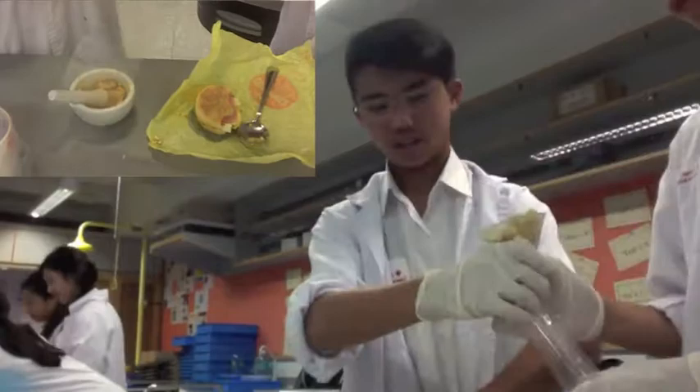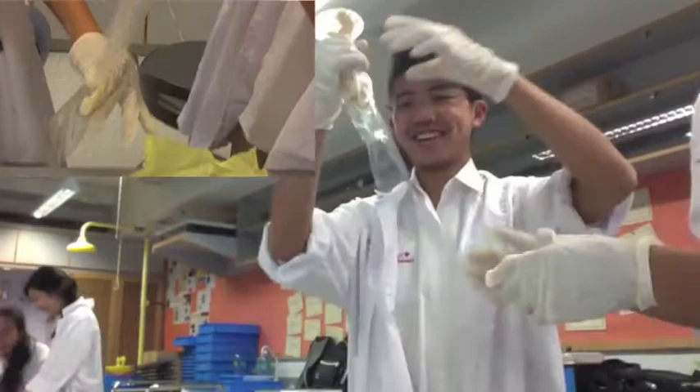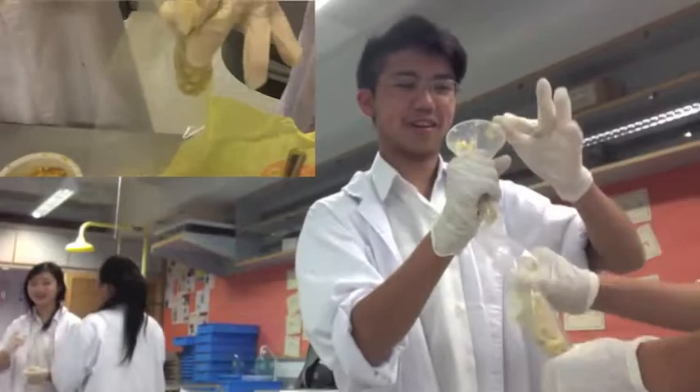After food is swallowed, it enters the esophagus, portrayed by the clear umbrella bag. Food is pushed down the esophagus as peristalsis occurs. Peristalsis is the involuntary movement of muscles. This means that you will still be able to eat food when you're upside down, although we strongly suggest not to attempt to do so.